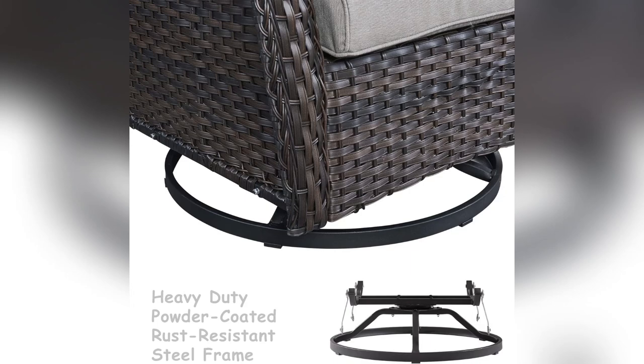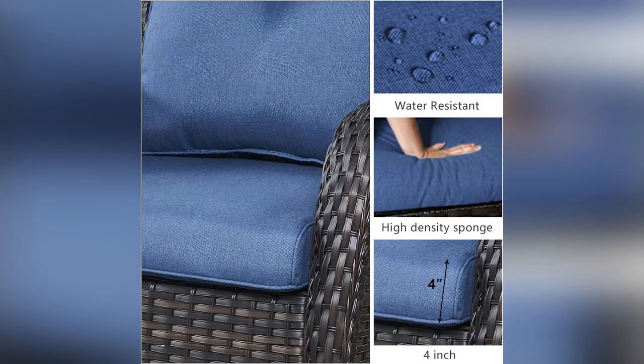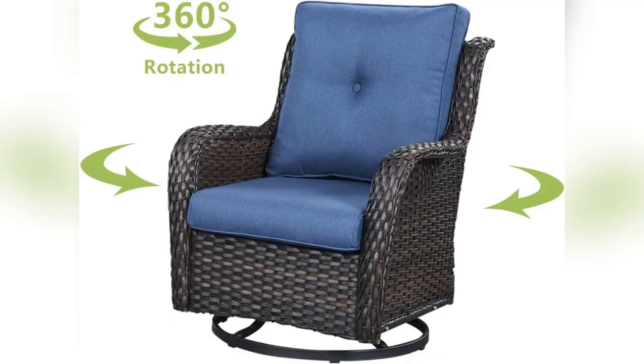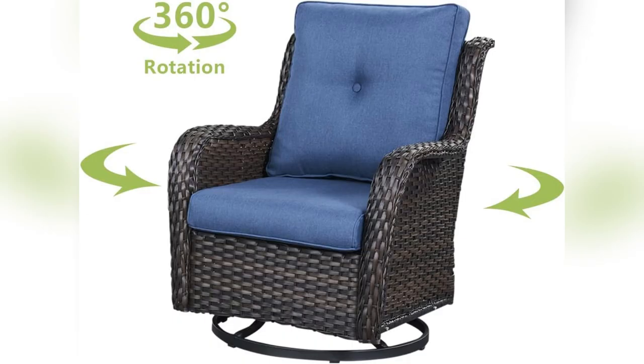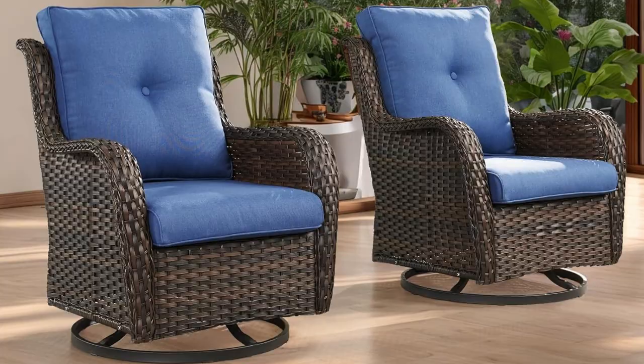Guys, stop scrolling. Just had to share my latest obsession — these rotating wicker patio chairs from Visita La Tienda de Humu. Seriously, they transform my balcony into a mini oasis. With their sleek modern design, they fit right in with my decor.